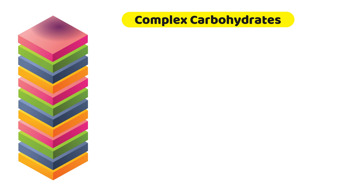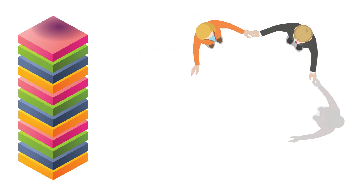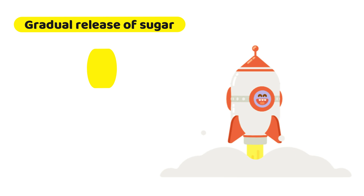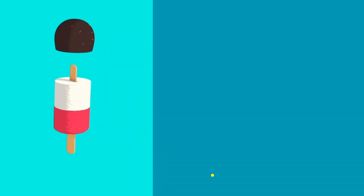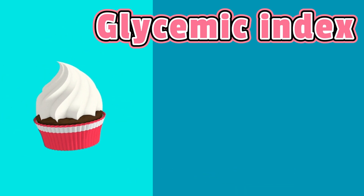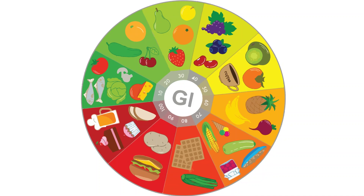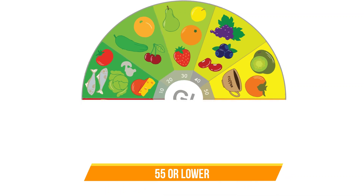Complex carbohydrates consist of three or more types of sugar molecules linked together. They result in a more gradual release of sugar into the body, meaning that blood sugar levels do not rise rapidly after a person eats them. The ability of a food item to raise blood sugar can be measured by the glycemic index — the higher the glycemic index, the higher the blood sugar raised by that food. Low glycemic index foods are those with a score of 55 or lower on the index.